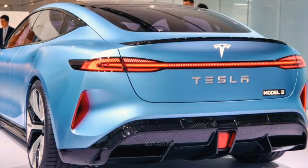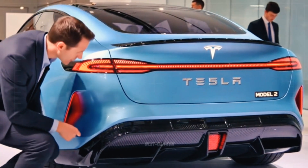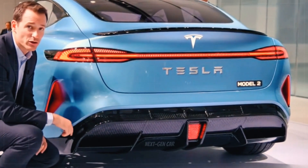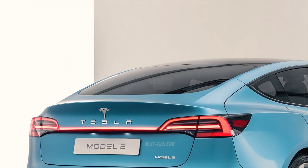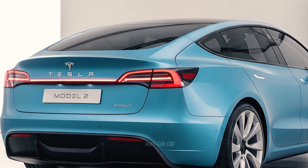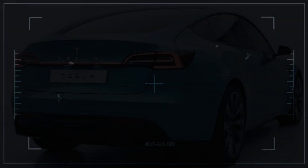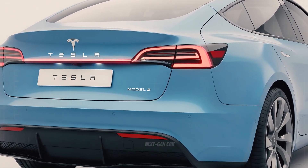The rear of the Model 2 is where elegance meets aggression. A continuous LED light bar stretches across the width of the car, creating a futuristic red streak at night — an unmistakable Tesla signature. The light animation greets you as you approach and fades out as you walk away, adding a touch of personality.